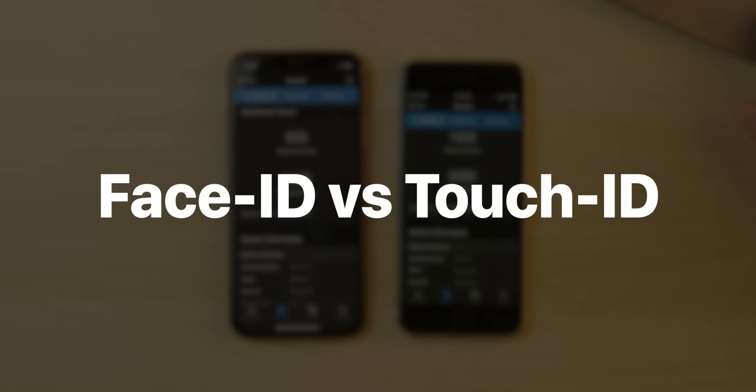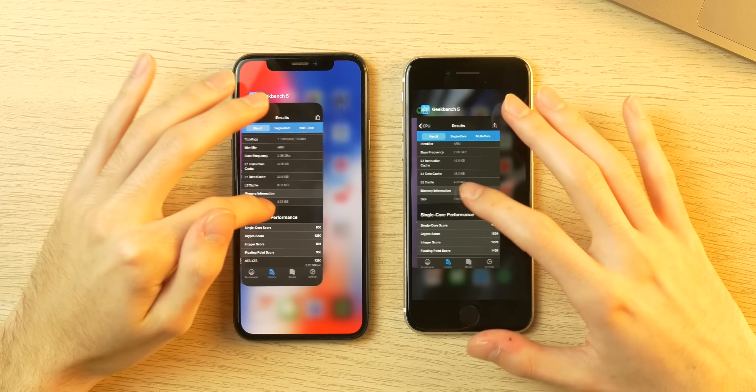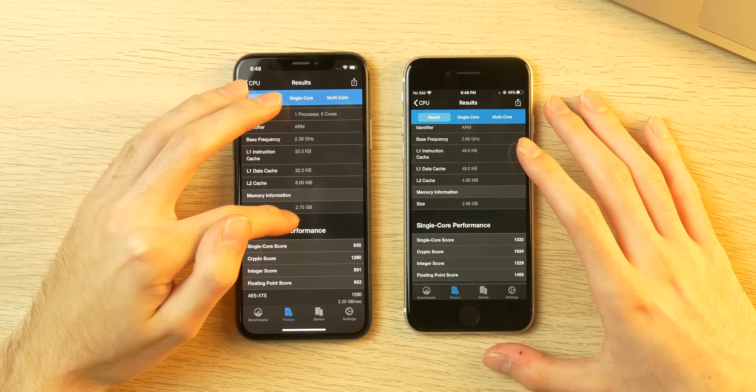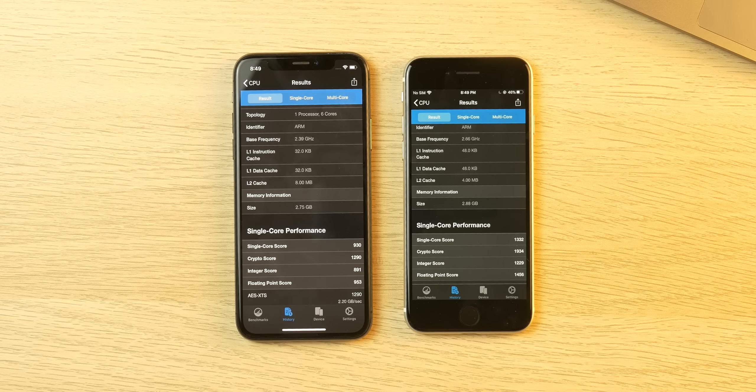There's also a biometrics difference: Touch ID on the SE versus Face ID on the X. I think both are equally effective, but I personally prefer Touch ID right now because masks and Face ID don't mix well. Both devices push a very similar iOS 13 experience and both have roughly 3 GB of RAM — about 2.75 GB showing in Geekbench for the X versus 2.88 GB for the SE.